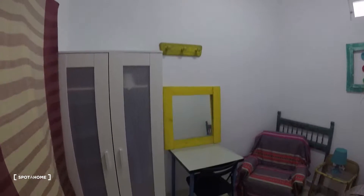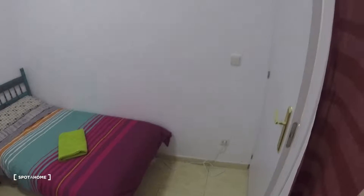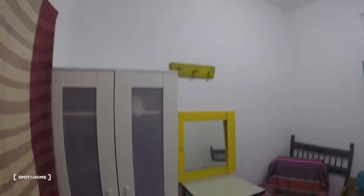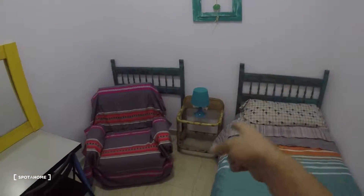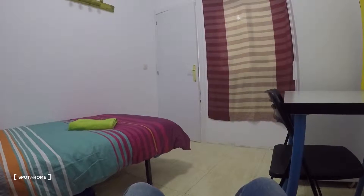Now let's take a look at bedroom number one. You can see these same nice colors everywhere — this yellow, that green-blue color. There's a standalone closet right there, desk and chair, mirror, a really nice single bed, a nightstand next to the bed, and a chair or small sofa. It's really nice to have that chair in your bedroom.